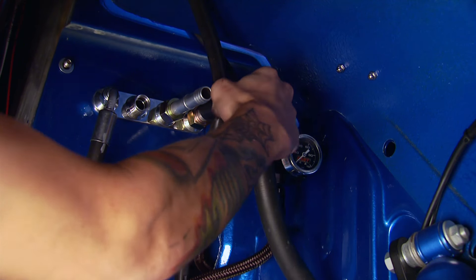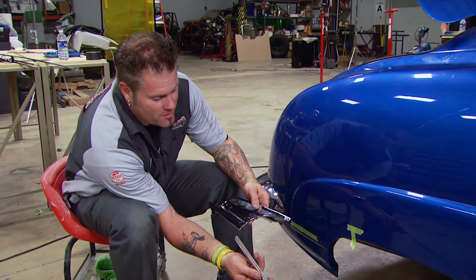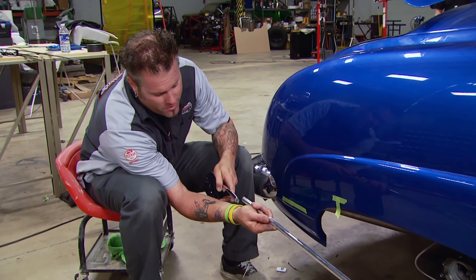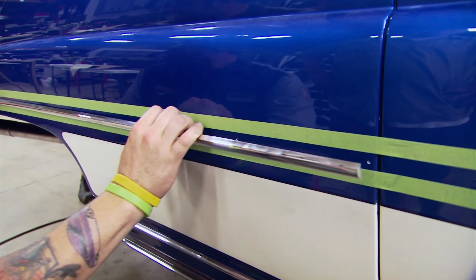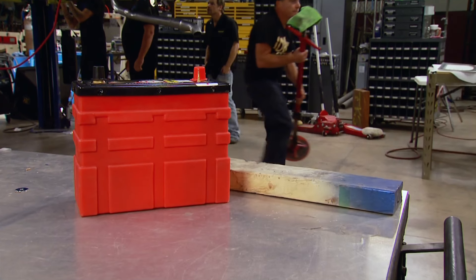We're getting all the AC lines run and hooked up to the compressor, the condenser, and the bulkhead on the firewall. Another custom thing we're doing on this car is some side moldings — I'm going to use part of the original Hudson trim along with some aluminum trim we've got from Clayton Machine Works. Just going to cut it, stick it on there, and make some really cool side moldings.